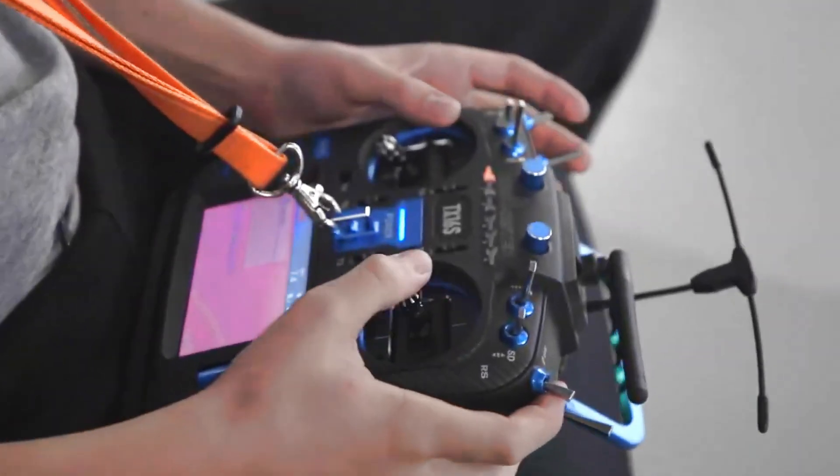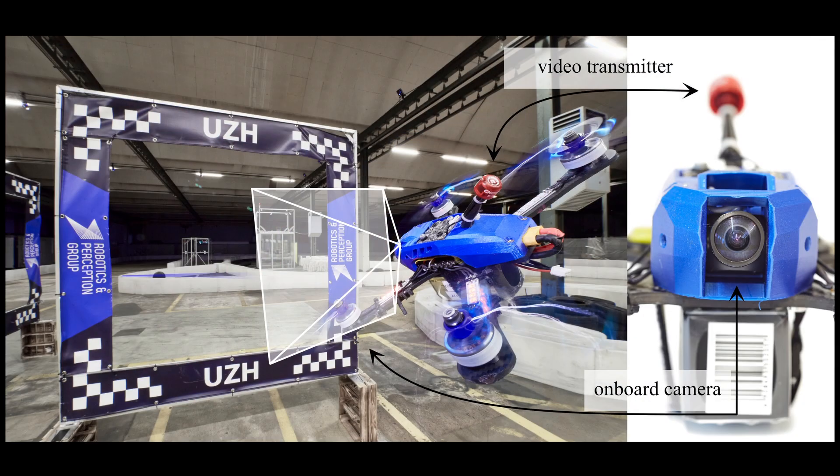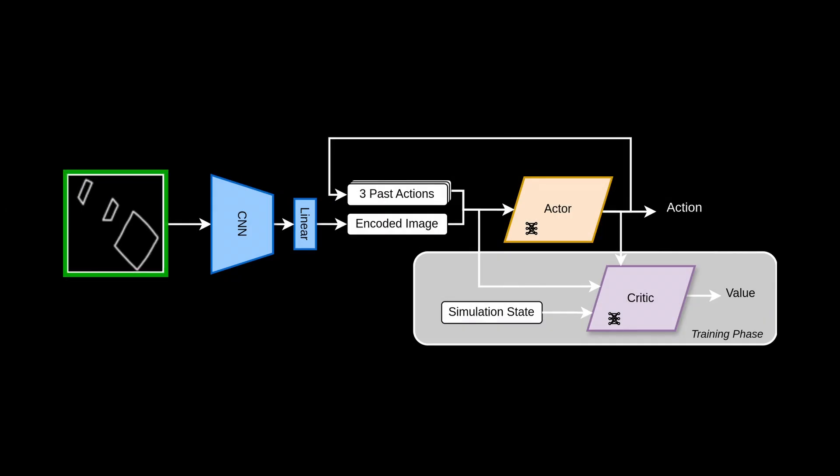Notably, our hardware setup closely mirrors that of human pilots, integrating an on-board FPV first-person view camera, a low-latency video transmission system, and an off-board compute station acting as the AI pilot, which processes the video stream to output commands. We process the obtained image abstraction using a convolutional neural network encoder.